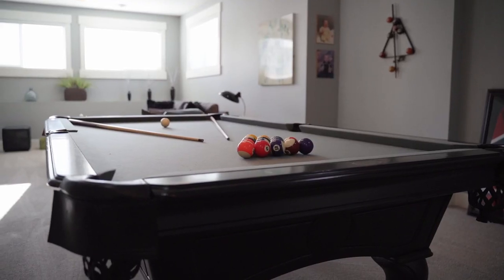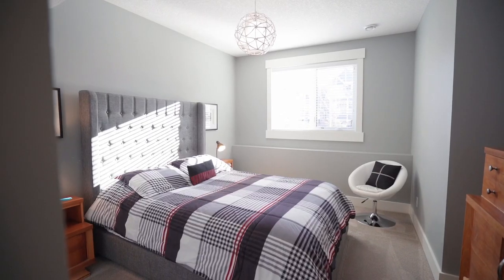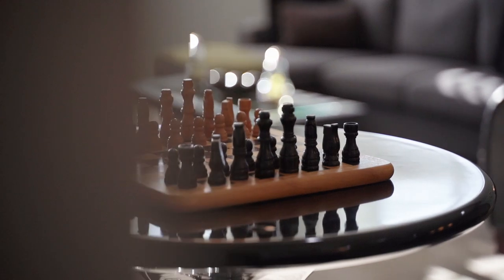The sunshine basement is complete with a large rec room plus seating area, another large bedroom, full bath, and two storage rooms — one of which would make a fabulous wine room, if I do say so myself.